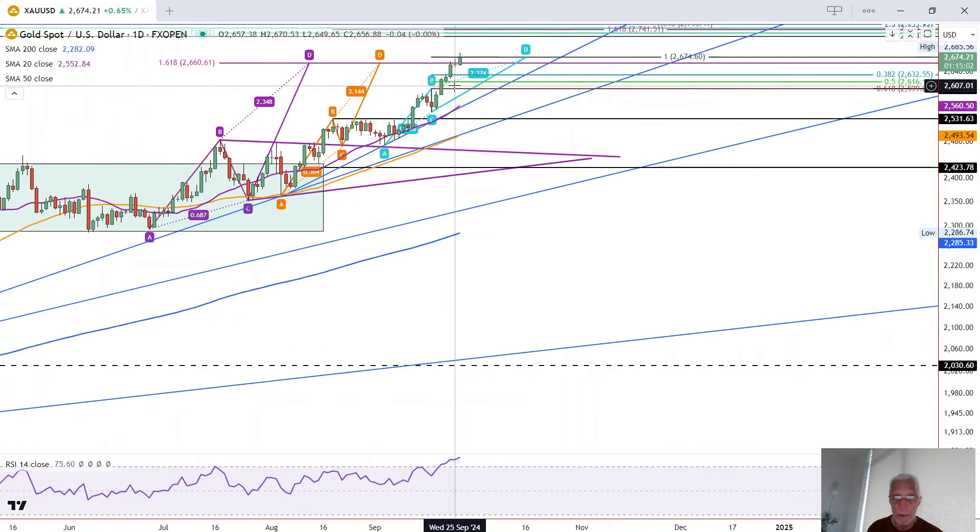If it does drop, then the signal would be below today's low of $2,655.